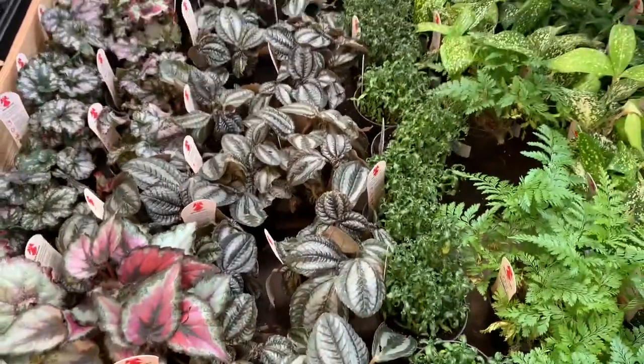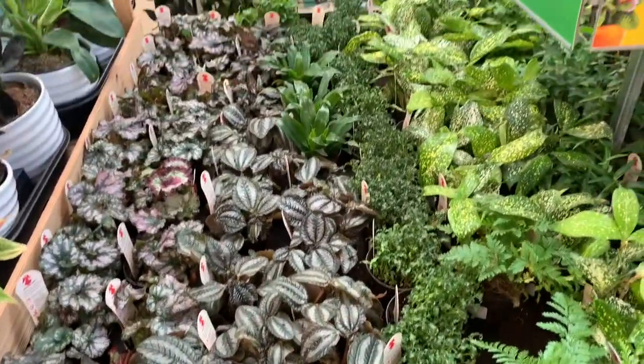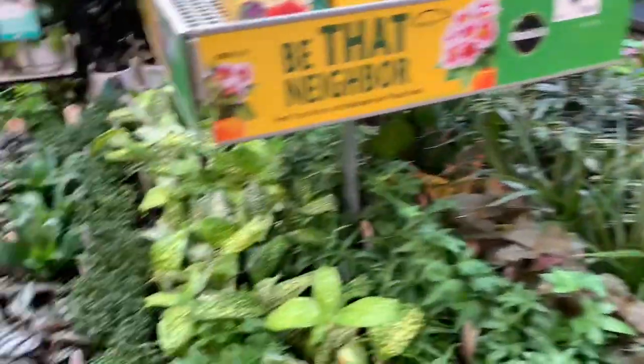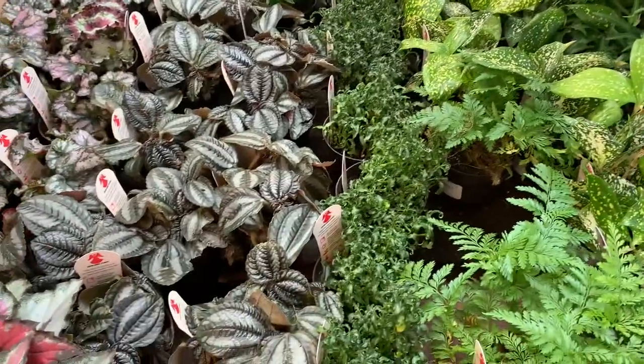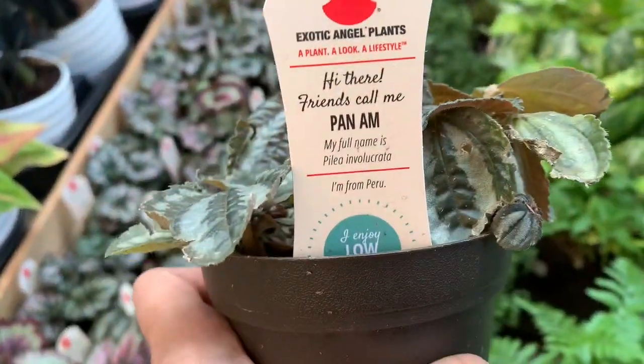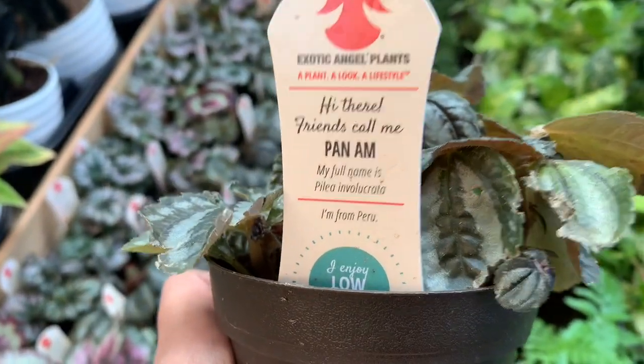Hello guys, welcome back to An Hour with Nature, and today we're at Home Depot. They have lots of new Pileos here. I thought this was a Norwegian Pileo, but it is a Pileo in Welcretta.